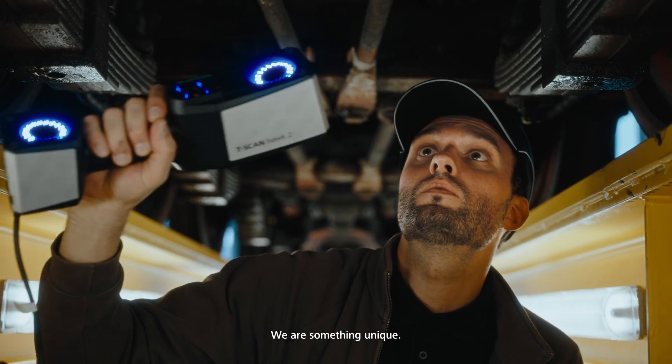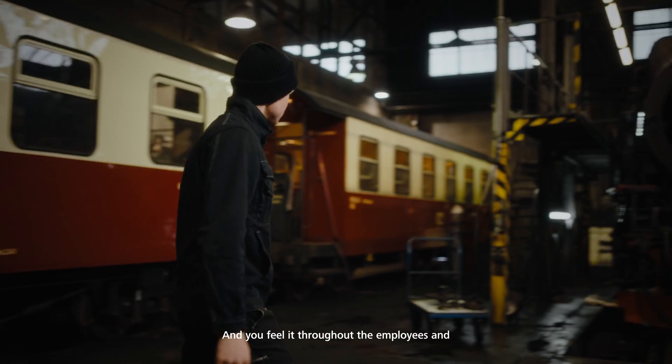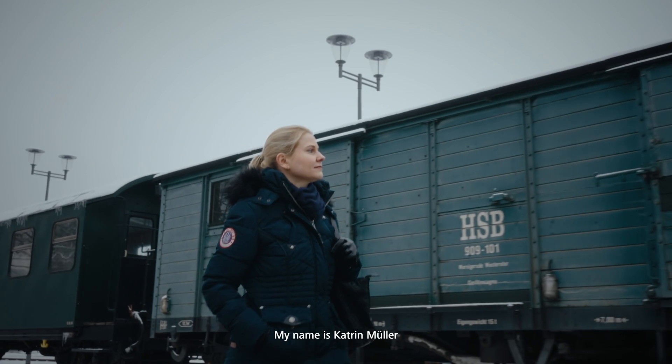We are something unique, we are special, and you feel it throughout the employees and you feel it throughout the guests that we have here. My name is Katrin Müller and I'm the managing director of the Harzer Schmalspurbahnen.